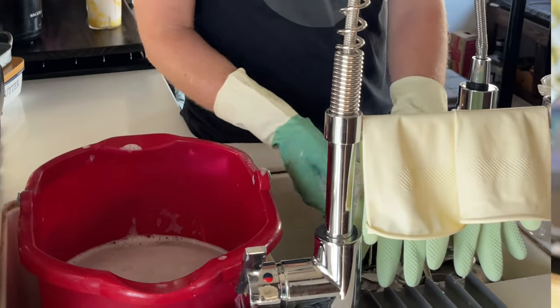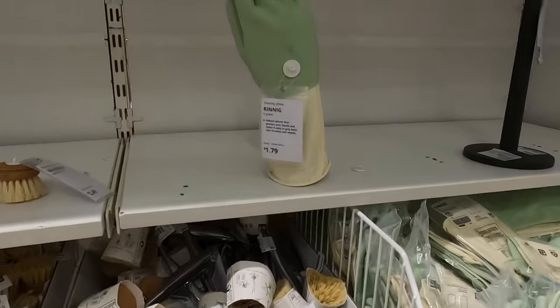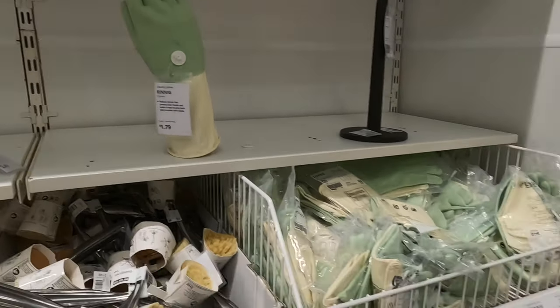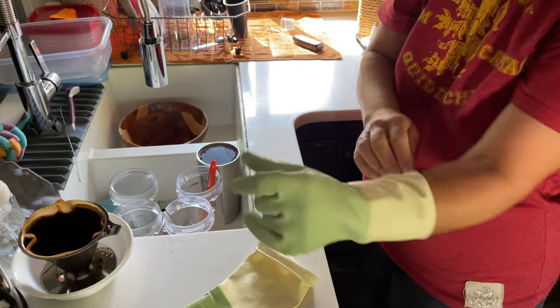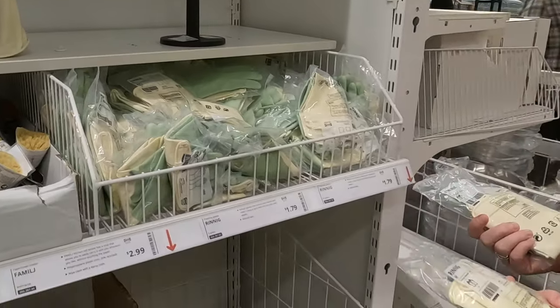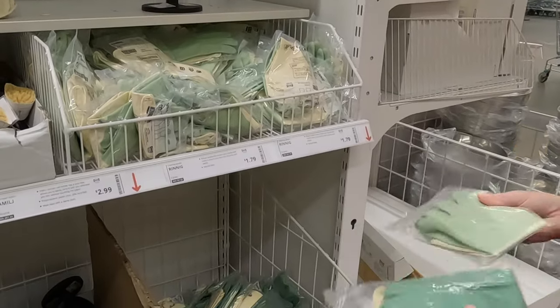One thing that many small spaces lack is a dishwasher machine — therefore, you are by default the dishwasher machine. Depending on where you live, the time of year, and how often you're washing dishes, sometimes your hands become incredibly dry and cracked. These reusable cleaning gloves from IKEA have lasted longer than other brands we've tried — they work well, are surprisingly smooth, and a bit thicker than other gloves at the same price point.